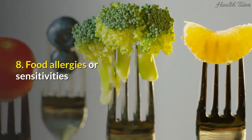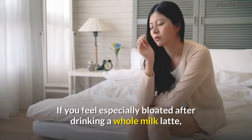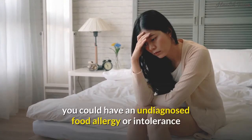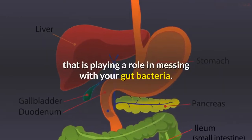8. Food allergies or sensitivities. If you feel especially bloated after drinking a whole milk latte, or always notice a difference in how you feel after eating gluten, you could have an undiagnosed food allergy or intolerance that is playing a role in messing with your gut bacteria.